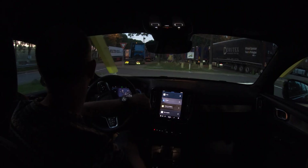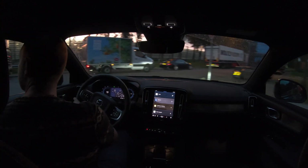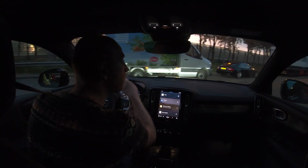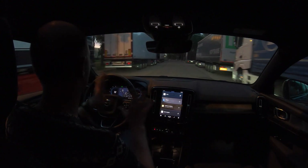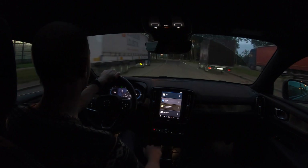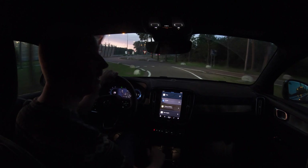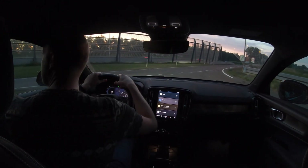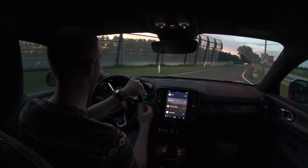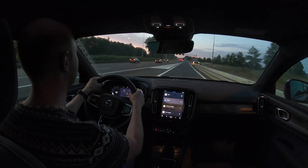The car has been charged to 80% and now it's time for the more fun test - the 130 km/h test. Driving at 90 km/h for over two hours gets a bit boring. The 130 km/h test is the most fun part, especially with a car like this - the acceleration is fantastic.